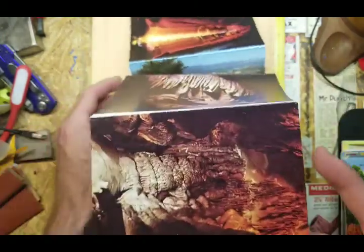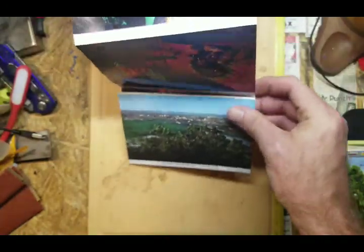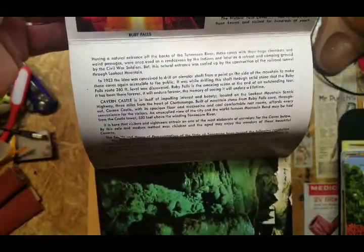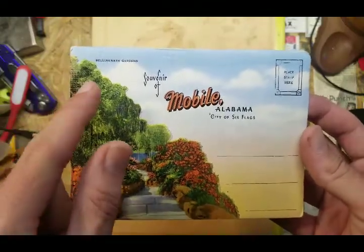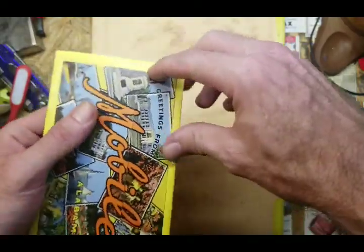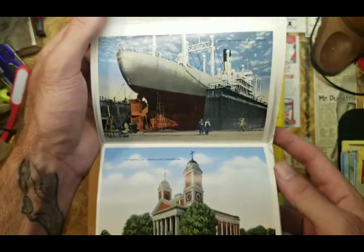These cards are front and back. Found a good way to show them quickly — on the back it tells you about the attraction. This next one is Mobile, Alabama — I'm about half an hour away from Mobile. This is Bellingrath Gardens, a big beautiful garden with different themed areas: Chinese, Southern, and all that type of stuff, a typical large garden attraction.